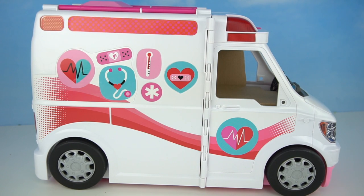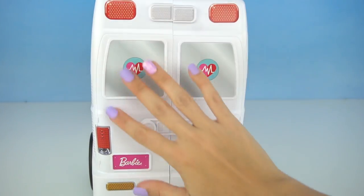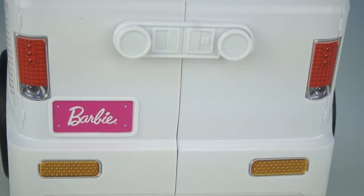Here is our ambulance with all the stickers, and I think it looks amazing. There was even so much detail in the back with the windows and all of the lights, and of course, the Barbie license plate.